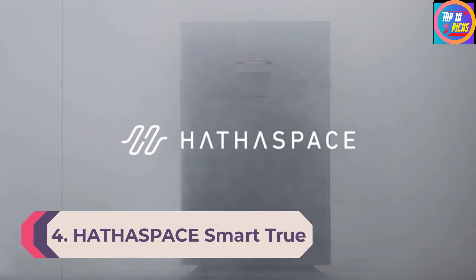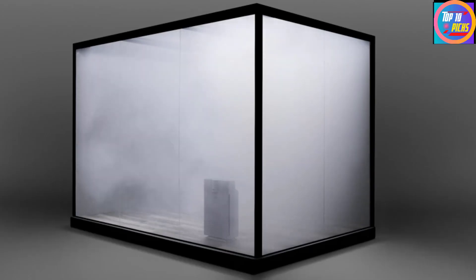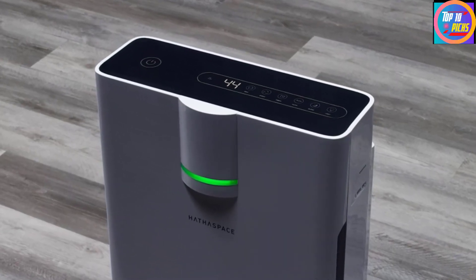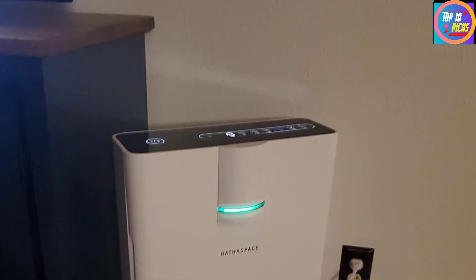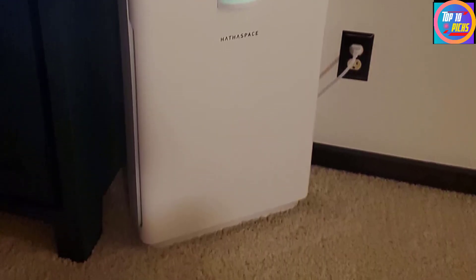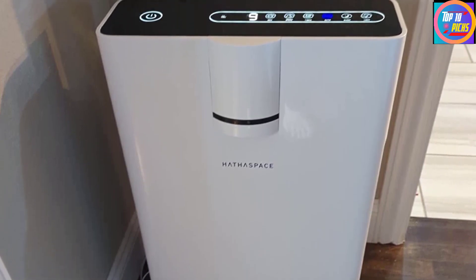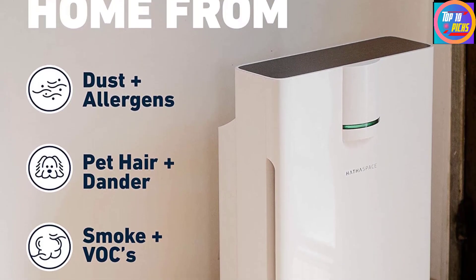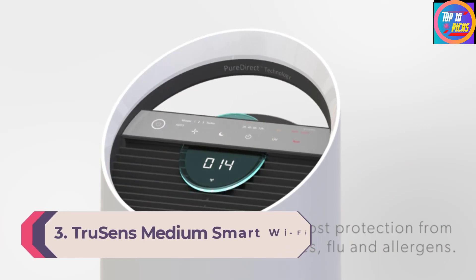Number 4: Hathaspace Smart True HEPA Air Purifier. Hathaspace is a beloved brand and its smart air purifier is a very popular choice right now. It is a five-in-one device that offers excellent value for money. It has a true HEPA air filter that can capture and remove particles as low as 0.3 microns in size, successfully removing smoke, odor, and harmful particles. It also comes with an activated carbon filter. Once auto mode is selected, it continuously adjusts parameters based on available air quality, and you can check the air quality level via the digital display.